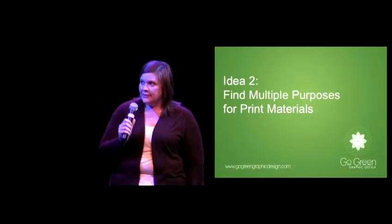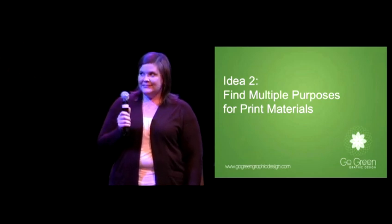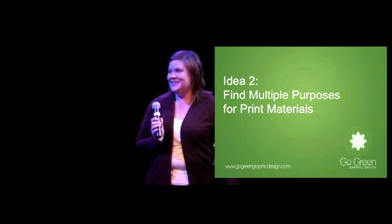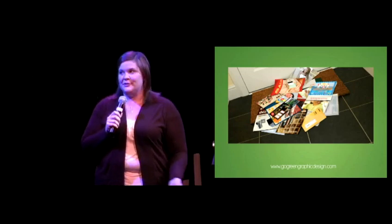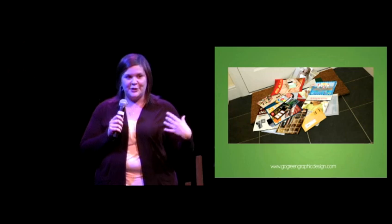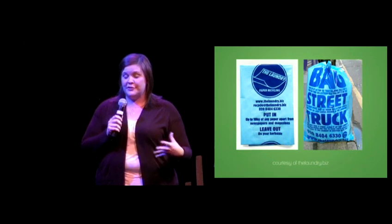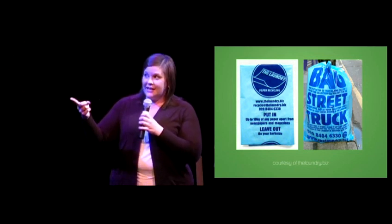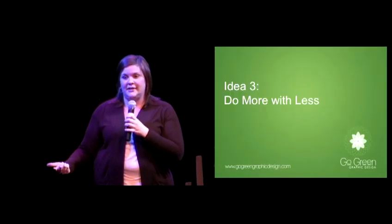Idea number two is to find multiple purposes for print materials. Disposable print materials are not only wasteful but also ineffective. By finding a function for your print materials, you're making sure your message is delivered and ensuring your materials aren't thrown away. A great example from a business in London called The Laundry: their direct mail piece also doubles as a bag, and the bag doubles as advertisement and awareness for the program.